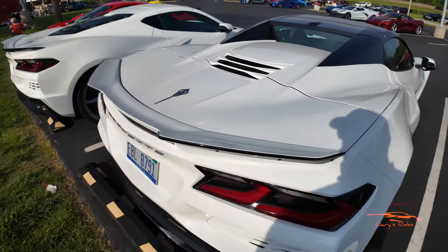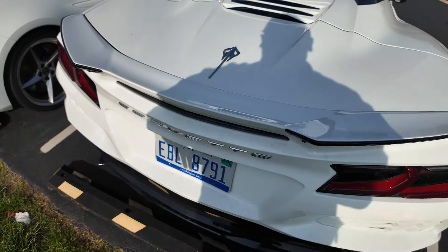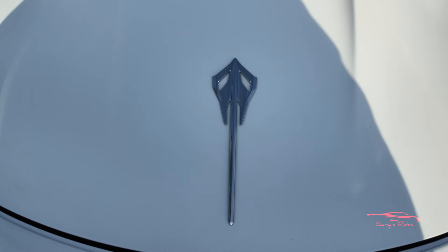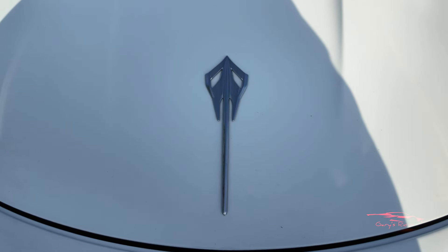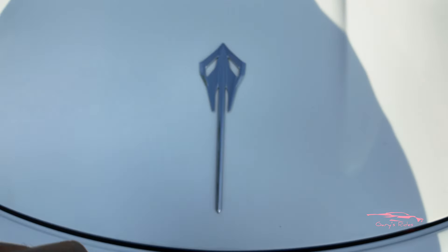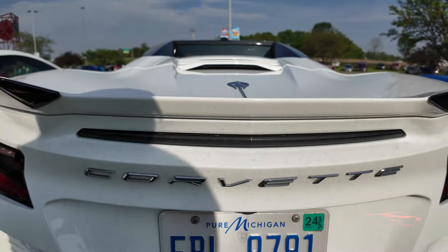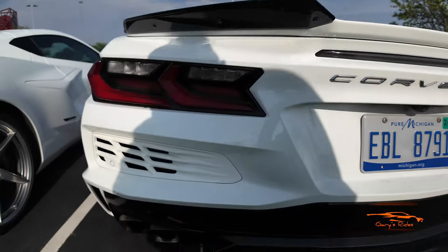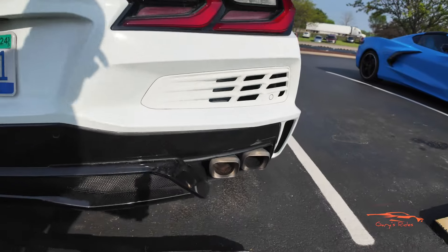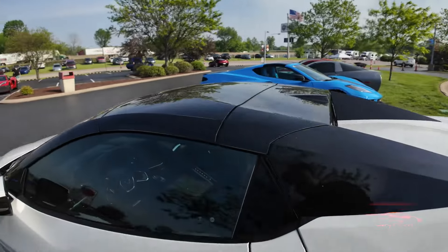Walking around to the back, you can see it has a low wing spoiler on the rear, and then it has the chrome — or silver — E-Ray badging. Pretty cool. I like how it has the openings right there on the badging. Chrome Corvette script, side-exiting exhaust on each side because this is an E-Ray.